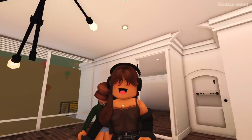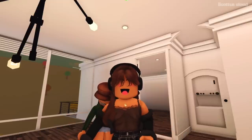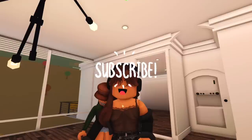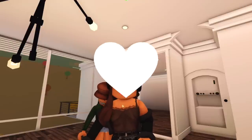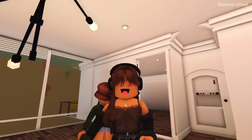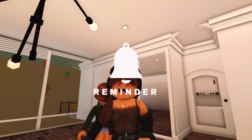If we do end up getting this apartment, we'll let you guys know in the next video. Thank you so much for watching! Please consider subscribing — it's totally free. Comment below which apartment you would have chosen, and like the video if you enjoyed it. Share it with anyone you think might enjoy these types of videos.